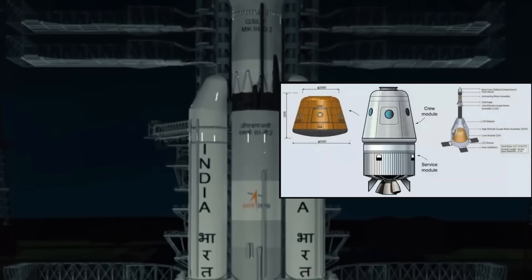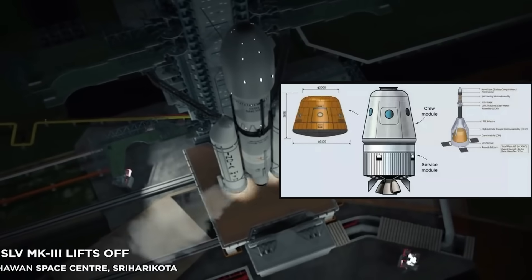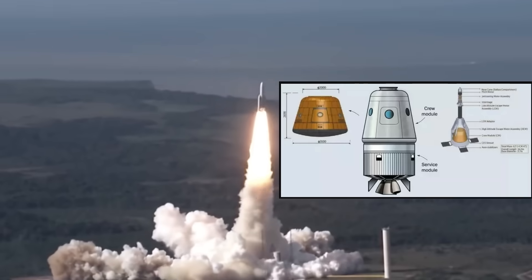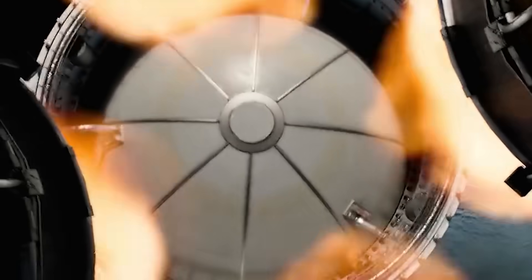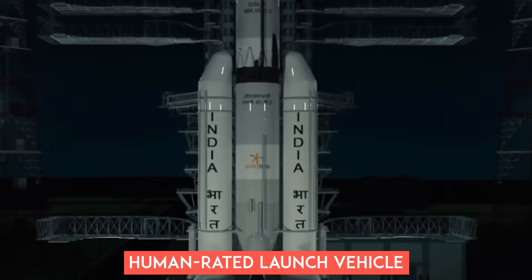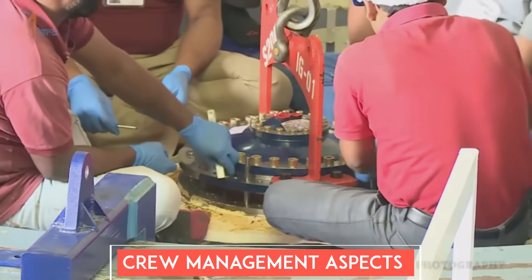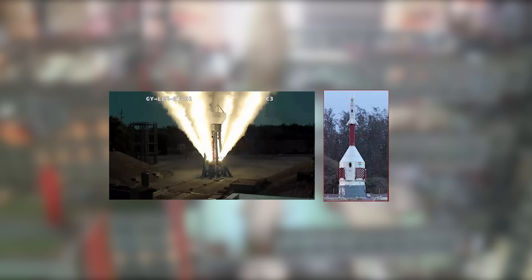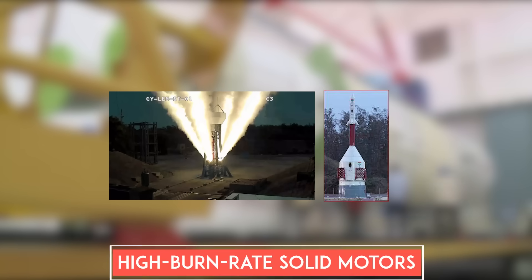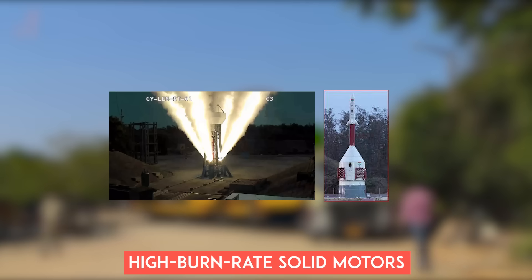But the biggest mission LVM3 will see is India's first crewed mission to space. The Gaganyaan project aims to demonstrate India's human spaceflight capability by launching a crew of three members into a 400-kilometer orbit for a three-day mission, with a safe return to Earth via landing in Indian sea waters. Critical technologies required include a human-rated launch vehicle, life support systems, crew emergency escape provisions, and crew management aspects for training, recovery, and rehabilitation. The vehicle will be equipped with a crew escape system powered by quick-acting, high-burn-rate solid motors to ensure crew safety in case of emergencies at the launch pad or during ascent.